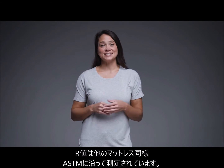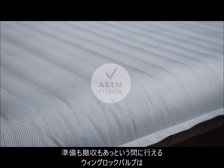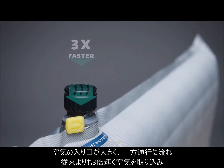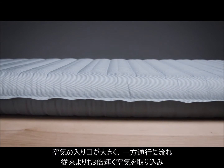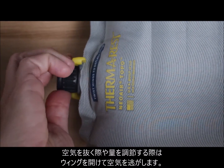All Therm-Rest pads have been tested according to the ASTM R-value standard. The Topo features our wing lock valve to make inflation and deflation a breeze — inflation is three times faster thanks to a larger opening and one-way check valve. When it's time to deflate or bleed air to your desired level of support, a simple twist of the wings allows air to escape.